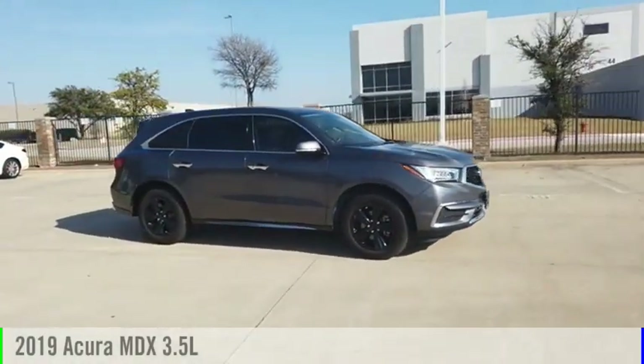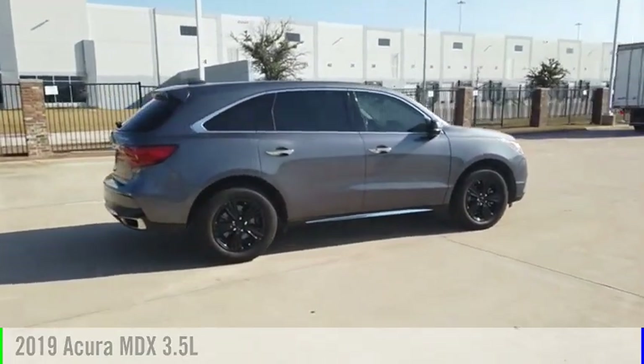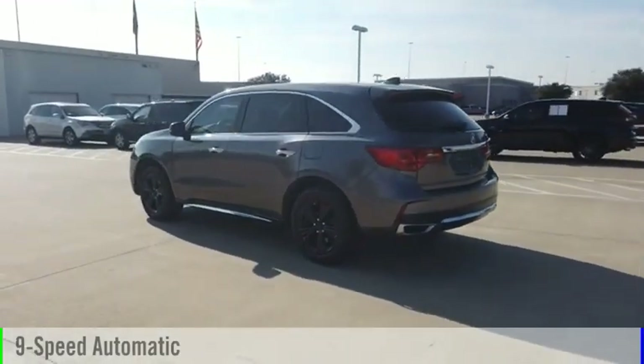Stop by and take a look at the 2019 MDX. This vehicle is powered by a front-wheel drive, 6-cylinder, 3.5-liter engine, and comes with a 9-speed automatic transmission.